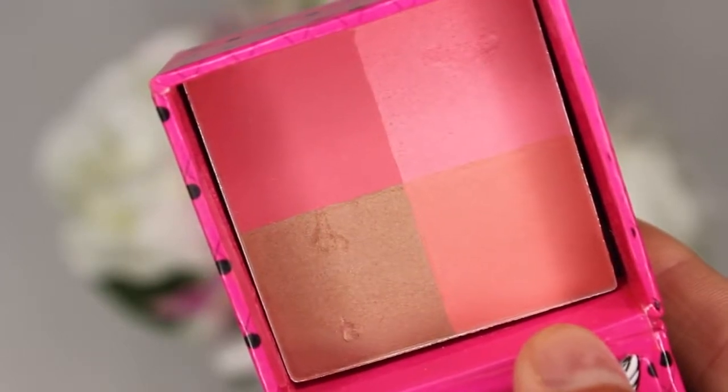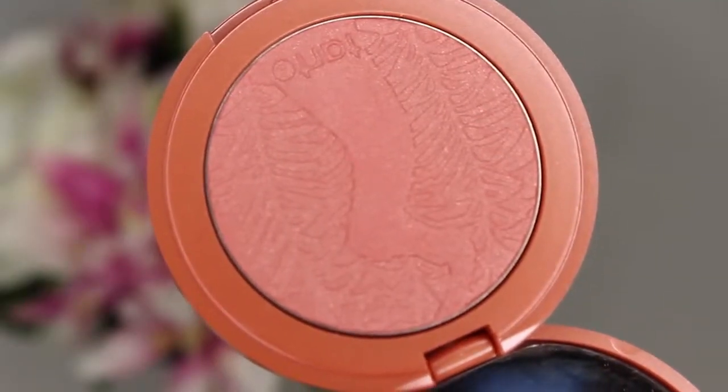I also got the Hard Candy Fox in a Box in the shade Spicy and Sweet. I use this in a tutorial and I'll have it linked down below. It is very, very pretty. It has a bronzy shade and then three different shades of pink, and when you swirl it all together it's like the most stunning blush. And the last blush that I picked up is the Tarte Amazonian Clay 12 Hour Blush in the shade Peaceful. This is a very pretty light pink with gold specks. It is very creamy and pigmented and buttery.